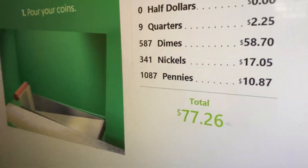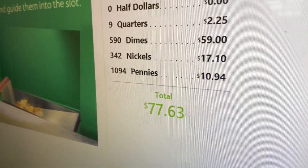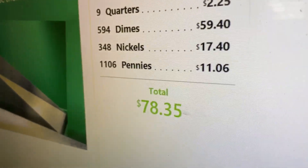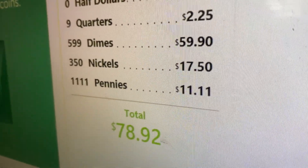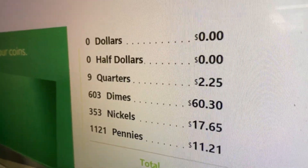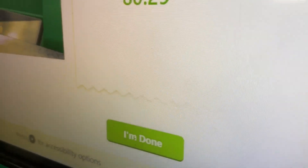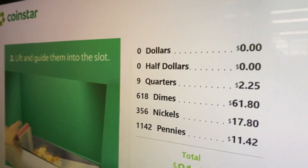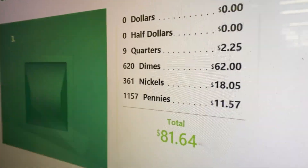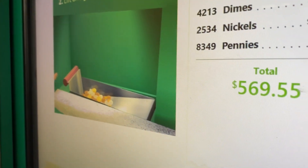So we got more dimes than anything — $58 in dimes so far. A lot of dimes. Quarters are in second place, nickels are third, and pennies are last. The dimes have taken over — we got a lot of dimes. No half dollars, no dollar coins in there. Only nine quarters so far. We're almost done.